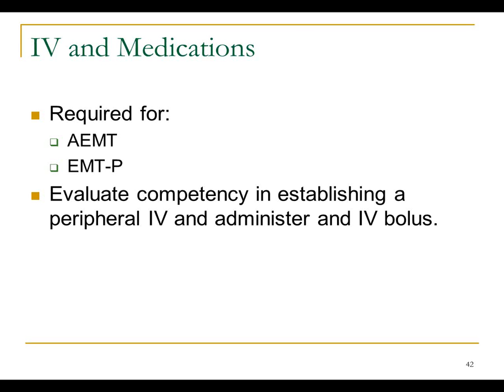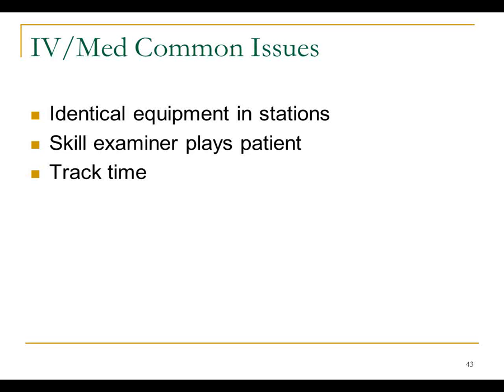IV and medication stations evaluate the ability to start an IV and give an IV bolus, since these are skills both AEMT and paramedic levels do. Common issues, like the airway station, are making sure everything is in there and consistent for every candidate — all bags spiked the same way, the same things to choose from. This is one of those stations you go through a lot of supplies for. You have to track time because they have a certain amount of time to get the IV initiated. If they fail the IV station, they automatically fail the bolus station too. But if they get the IV initiated and only do the bolus incorrectly, they pass the IV station and only need to retest the bolus.